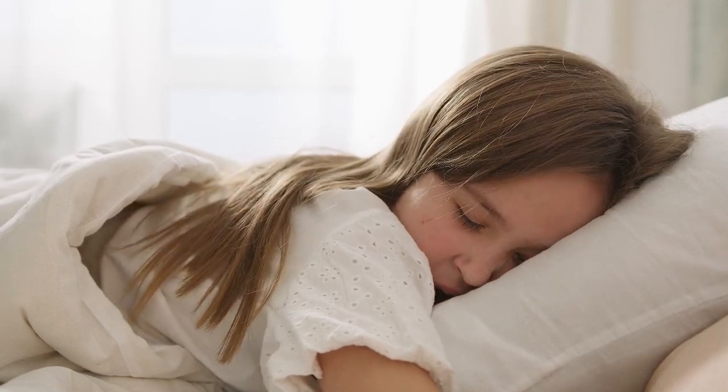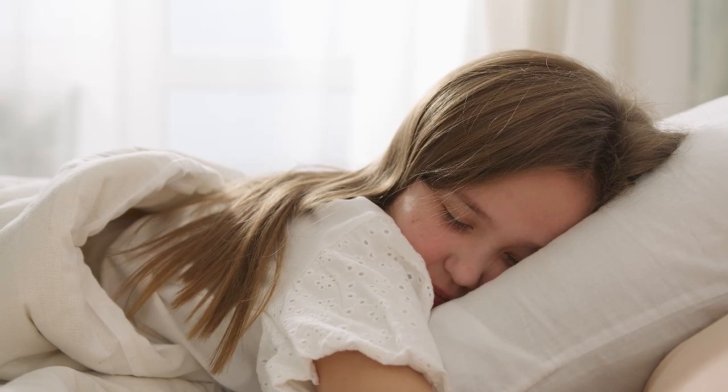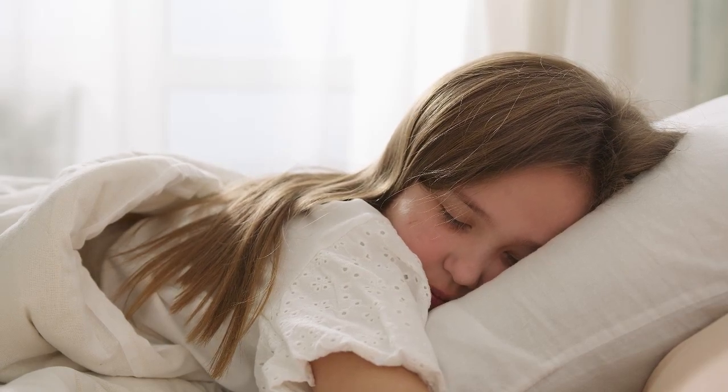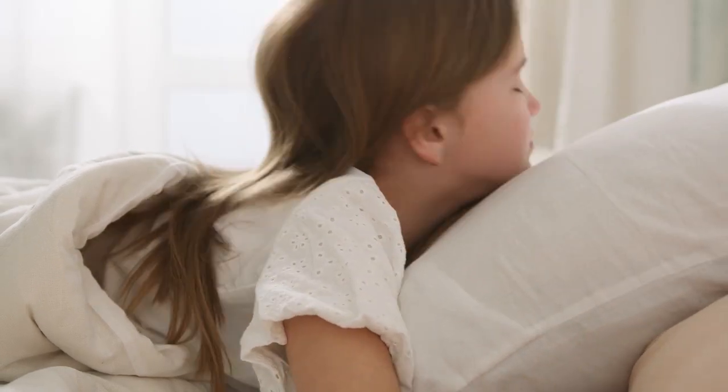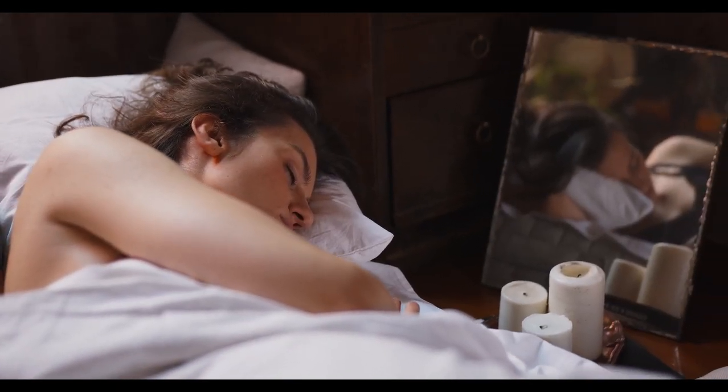Side sleepers appreciate this sleeping position's capacity to reduce back pain while also improving breathing and digestion. But an uncomfortable or unsupportive mattress, even for side sleepers, can lead to issues like shoulder or hip pain.